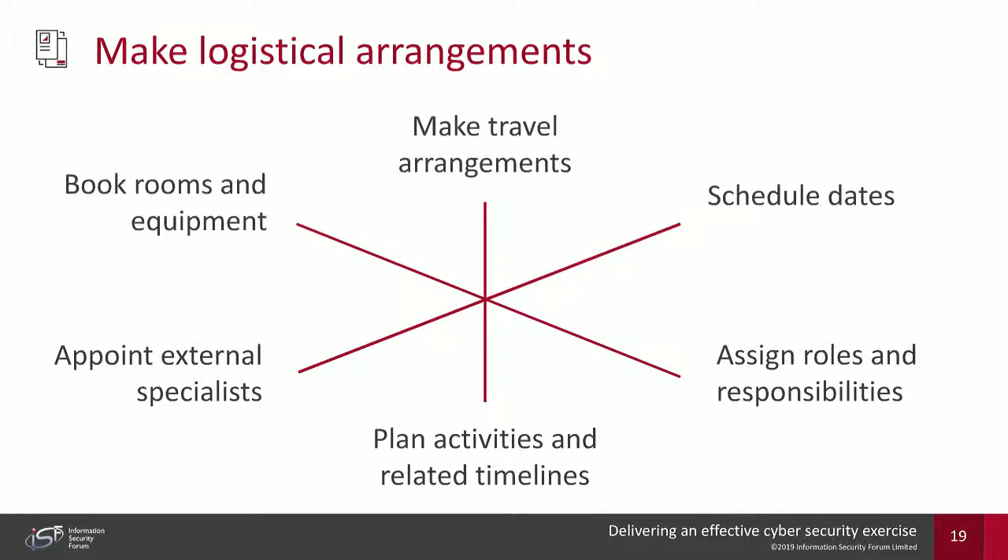Once you've decided on the exercise type, you can make logistical arrangements. You've got to book rooms and equipment — for example, a boardroom with a television screen and mobile phone access. You may need travel arrangements for off-site exercises. You need to schedule dates, socialize the exercise amongst everyone involved, assign roles and responsibilities (sponsor, exercise controller, key participants), plan activities and related timelines, and bring in external specialists if needed.